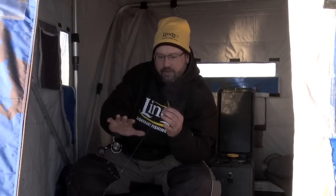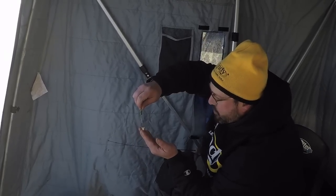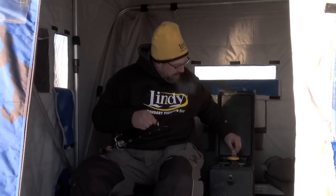As soon as I see that fish on the graph, I slow down my presentation, drop it down towards the bottom and just do a slight dangle with the rod. That's when I let the dropper chain take over — with my five spikes on it — and that'll just dance down there and seal the deal. These perch will just smoke it. So I'm going to get this baited up and get it back down there.